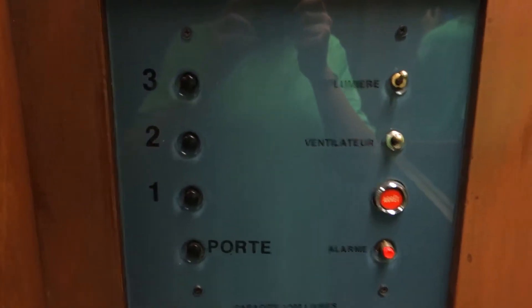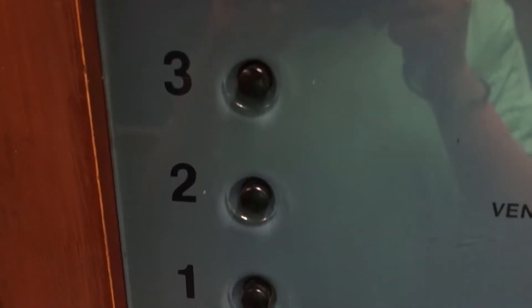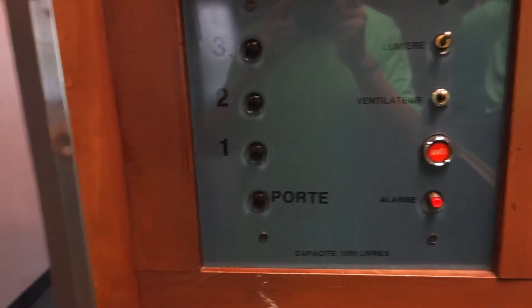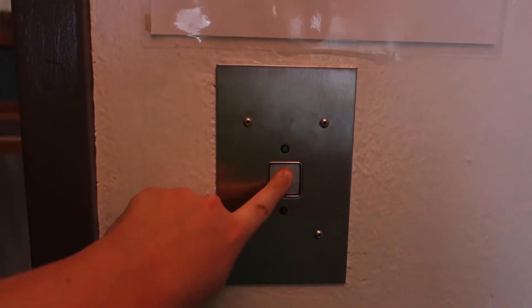Let's get a view of these beautiful fixtures. Wow. There's a call button. Cool call button.